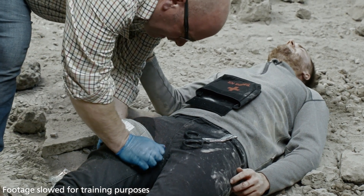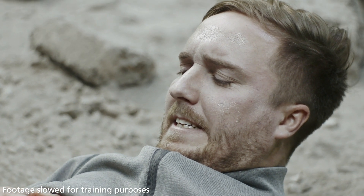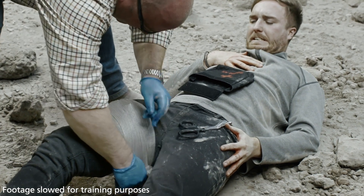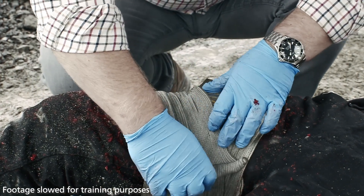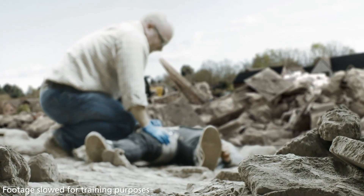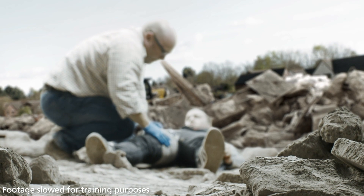Discard any remaining product. Maintain pressure at all times. Remember to bandage tightly to maintain direct pressure through to the hemostatic. Record that CELOX has been used in the wound. Place the packaging inside the bandage for the next stage of care. Check periodically and reassess the wound for bleeding until reaching the next stage of care.